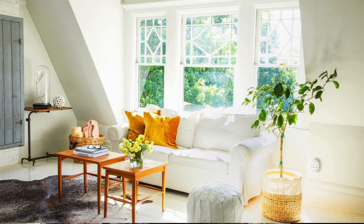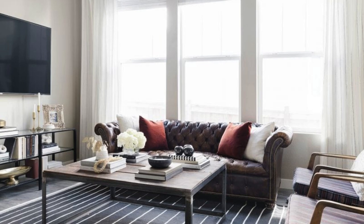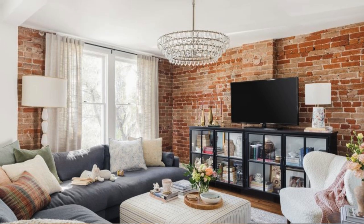Finally, pay attention to the finer details by selecting thoughtfully designed accessories like decorative vases, candles, and cushions that tie the overall theme together. By carefully considering each element and infusing your personal style, your living room can become a reflection of your taste — a welcoming haven for both relaxation and socializing.